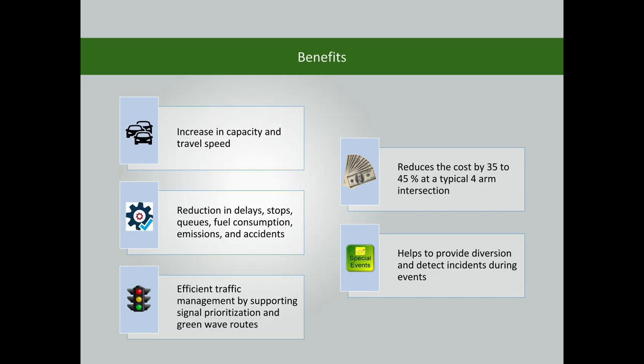The modern traffic signal helps increase capacity and travel speed, and reduces delays, stops, queues, fuel consumption, emissions, and accidents. It also supports efficient traffic management through signal prioritization and green wave routes, and reduces maintenance cost by 35 to 45% at a typical four-armed intersection.